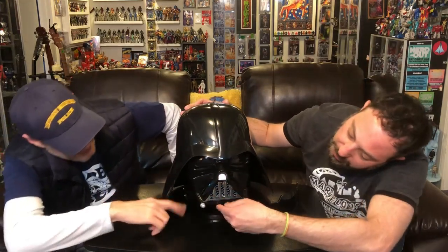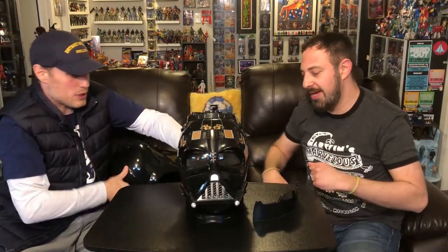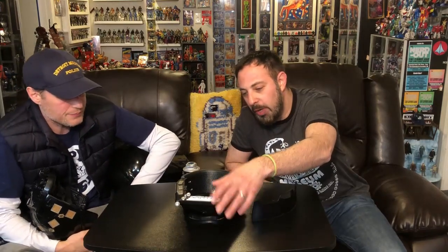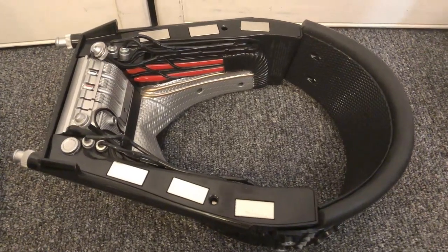The sounds are activated by a button right here. And if you separate it here — it makes that breathing noise. It's super magnetic and it's got these cool wires in here. If you were a custom guy, a little weathering wash in there and you could do some crazy stuff.